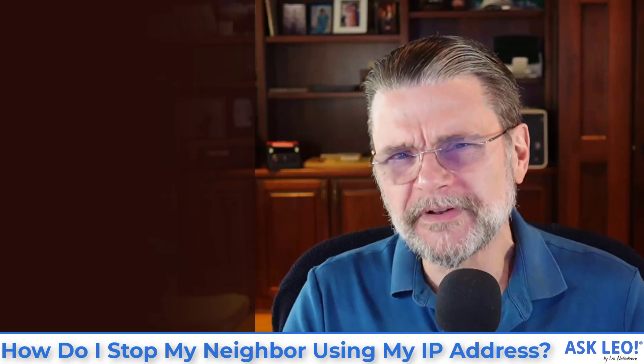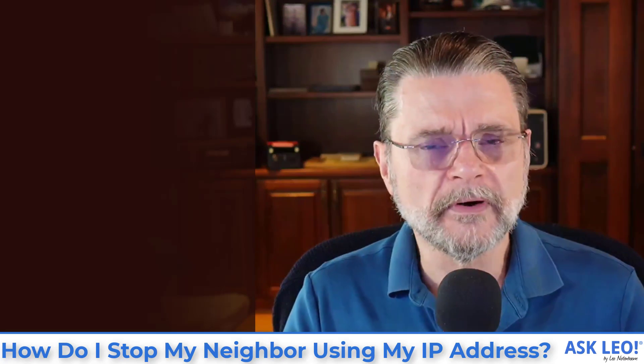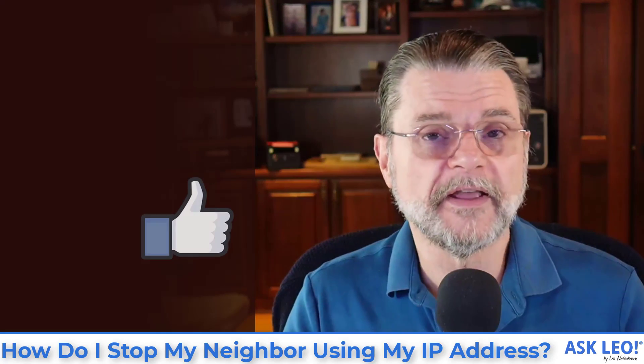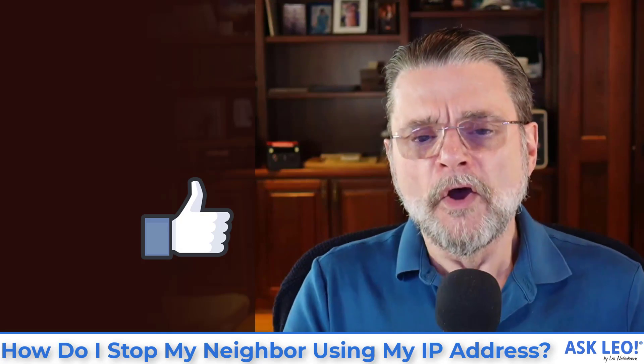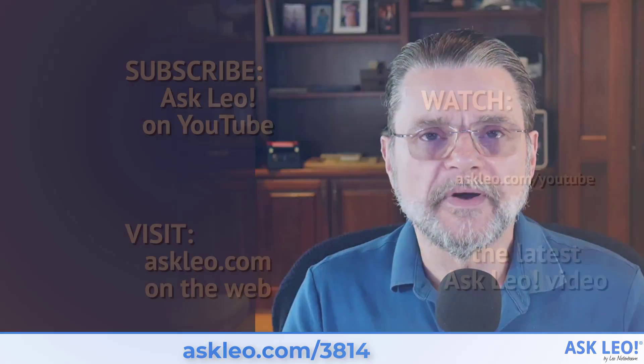I hope that helps a little bit in understanding what kinds of things you need to be looking for. My money is on the open Wi-Fi hotspot, so definitely take a look at your Wi-Fi access and whether you've got that appropriately secured. For comments, updates, related links, and more, visit askleo.com/3814. I'm Leo Notenboom. This is Askleo.com. Thanks for watching.